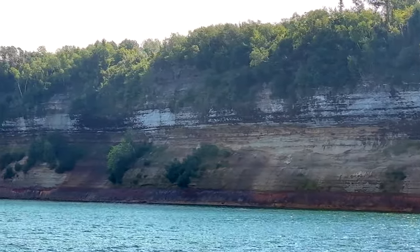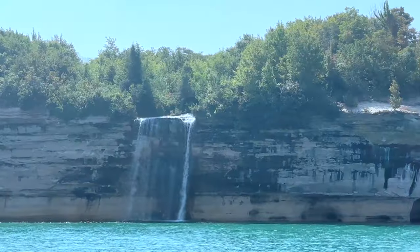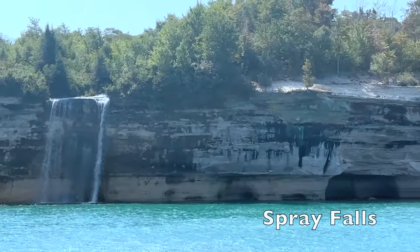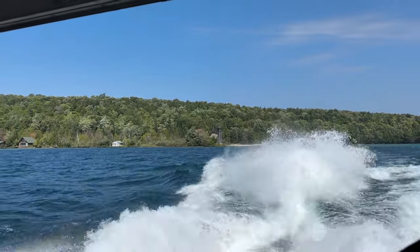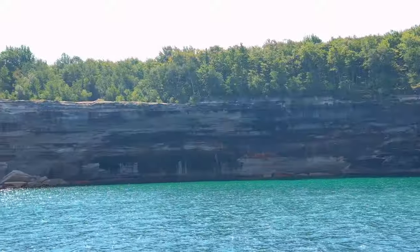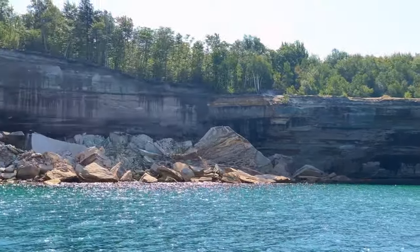We selected the Spray Falls Cruise because it took you along the same route as the Classic Cruise, with the addition of Spray Falls — one extra waterfall a little bit farther northeast. The Spray Falls Cruise also uses a high-speed catamaran-type boat, so it's shorter — about two hours and fifteen minutes to two and a half hours — versus the Classic Cruise being closer to a three-hour ride.